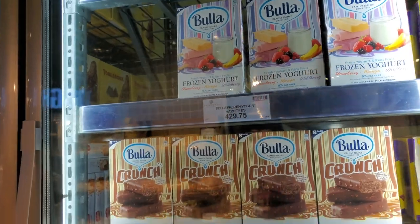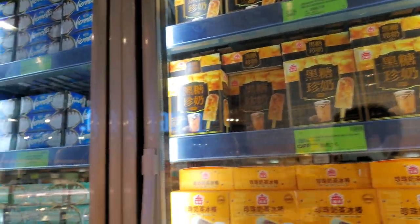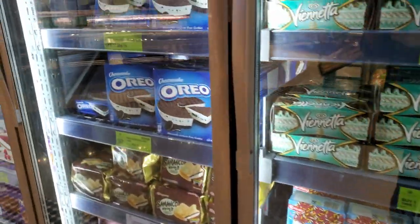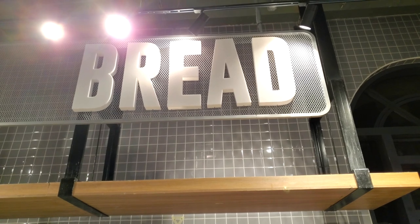This grocery store overall — what I noticed is that everything is really well organized, which is nice. The workers here are very attentive to customers and constantly stacking and organizing as they go, not slacking off. Moving on from all these sweets in the refrigerator section, here we have the baked goods and bread.